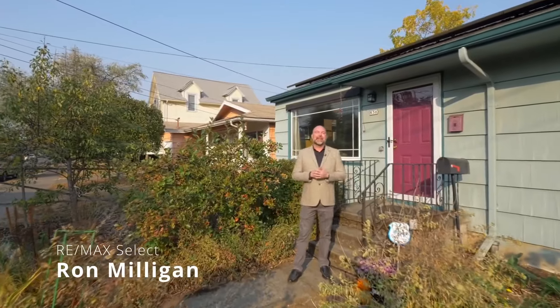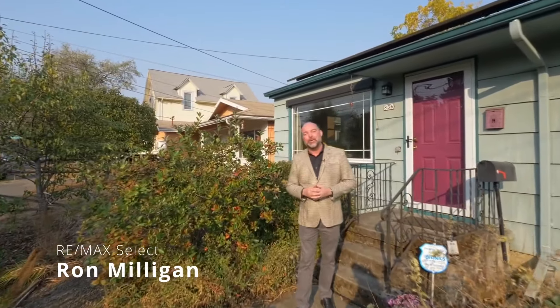I'm Ron Milligan with RE-MAX SELECT and I am so excited to show you this home at 836 Northeast 78th Avenue in Portland's Montevilla neighborhood. Loaded with green features, this is the quintessential Portland home.